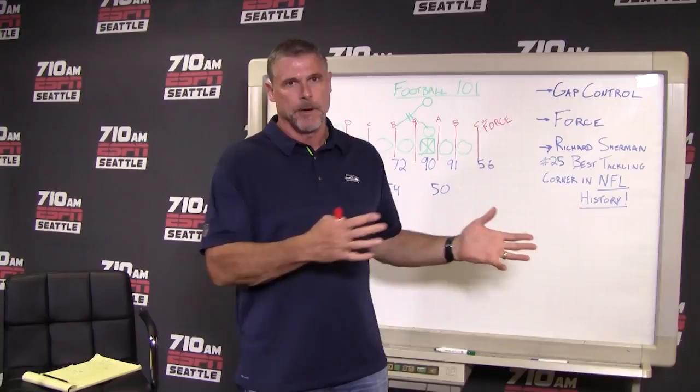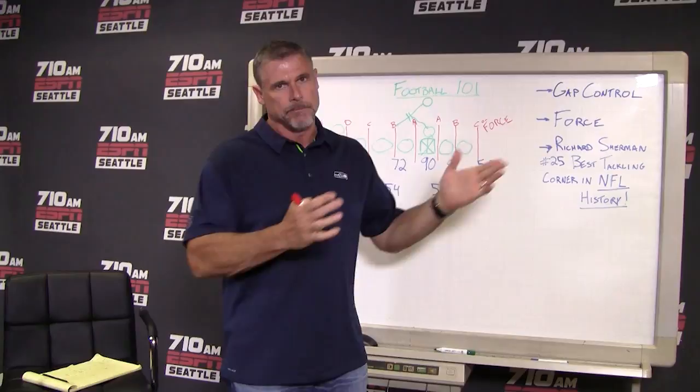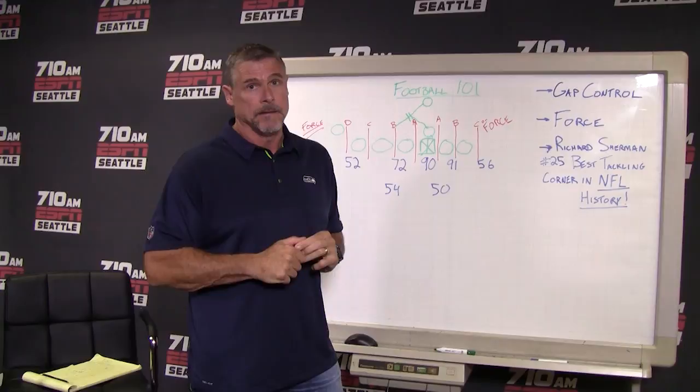The Seahawks defense was out on the field a long time — it was a tough day for them — but still only gave up 17 points. One of the touchdowns came from inside their own 10-yard line because of a fumble. But on this particular play, I want to talk today about gap control, force, and then Richard Sherman. We're going to talk about him making a pretty bold claim — I think he's the best tackling cornerback in NFL history.